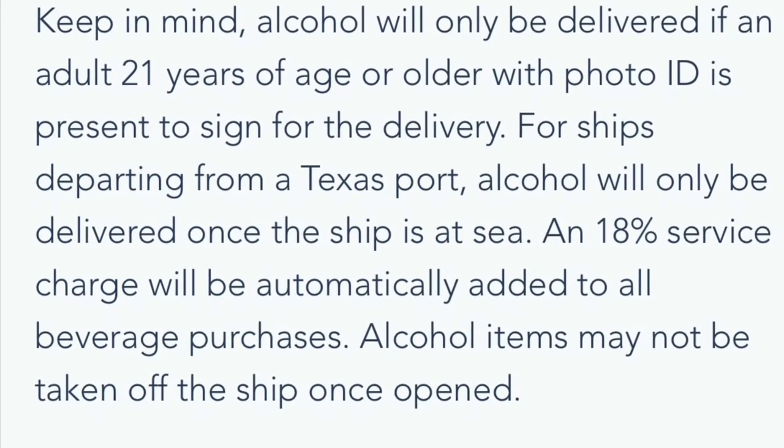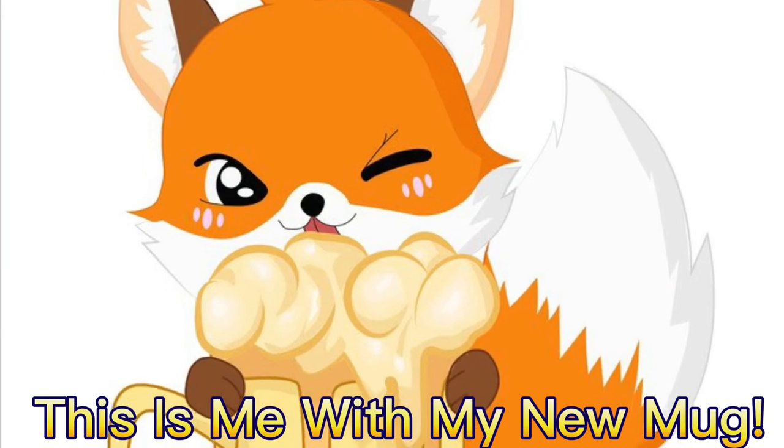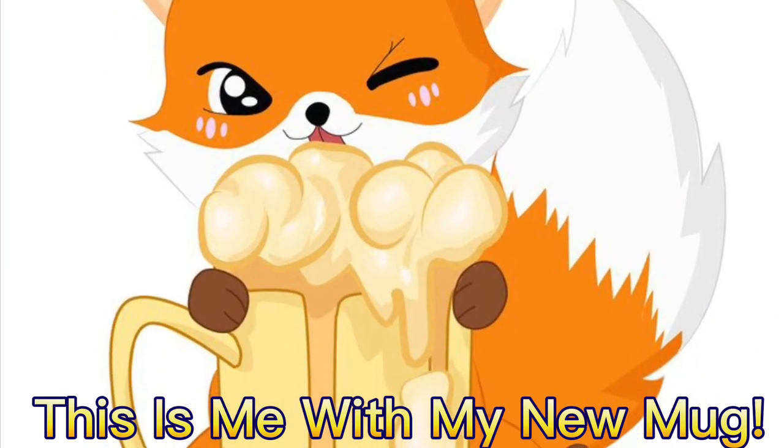And then you will have a nice glass beer mug to take home to use as a souvenir. This is me with my new mug. Enjoy.